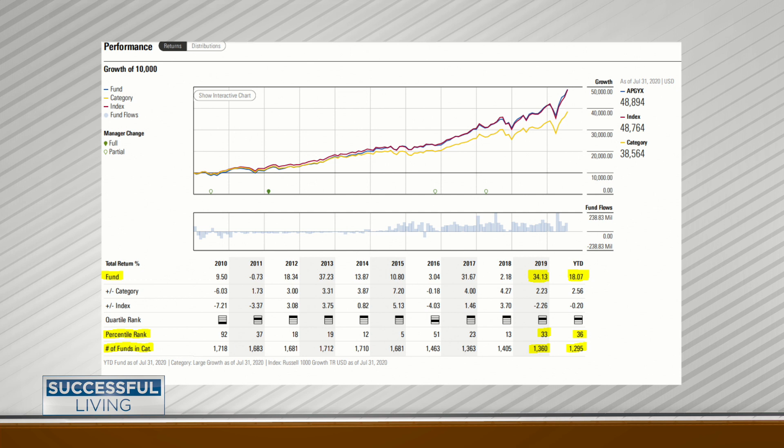When we first look at this fund and look all the way to the right, its performance in 2019 was 34.13%. If you scroll down two spots, you see minus 2.26% — that is how much less it performed from the S&P 500. But if you go to the one in between, it says it outperformed the category by 2.2%. So this is a large cap growth fund — there are 1,360 funds in that category, and this fund was better than the norm by 2.23%.